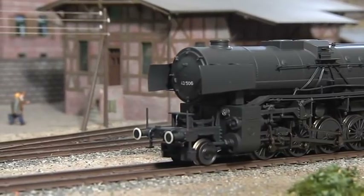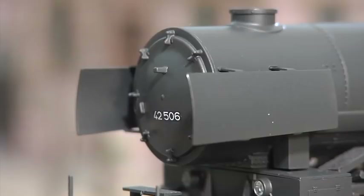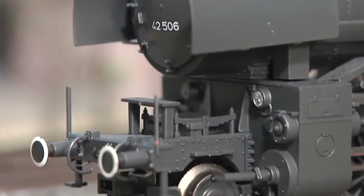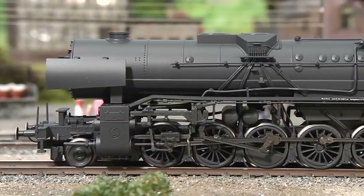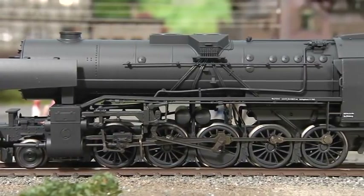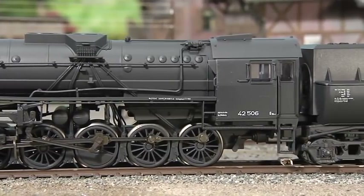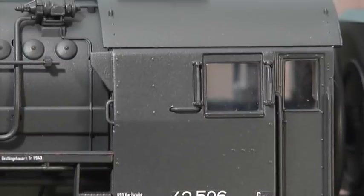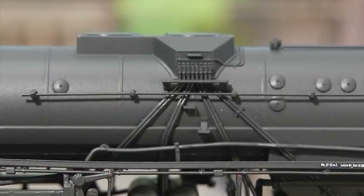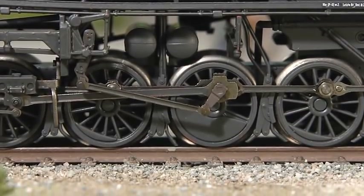Both the locomotive and its top-style tender are primarily made of metal. A special headlight located near the cylinder makes for a striking appearance. The detailed sectional frame was carried out nicely. The driver's cab is a closed type on this engine. The lights in the cab are controlled digitally. Numerous sound functions can be called up thanks to the MFX Plus digital decoder.